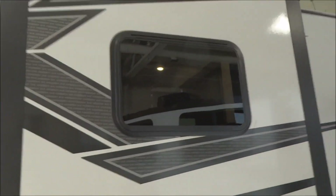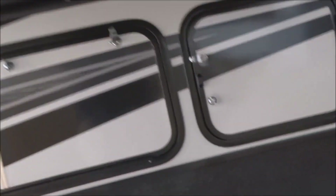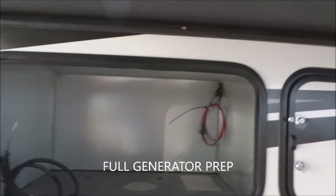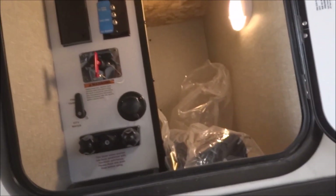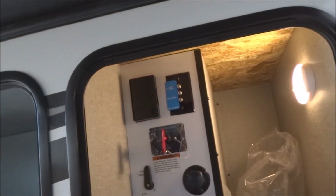Coming around, you do have radius-cut tinted safety glass windows. Down underneath, you are fully prepped and ready for the easy addition of a genset — it goes right in here. You have both the electrical wiring as well as gas lines as needed. Very easy to add the optional genset. Here is the unified docking center, complete with three inputs for cable as well as satellite inputs and a GFCI-protected electrical outlet.